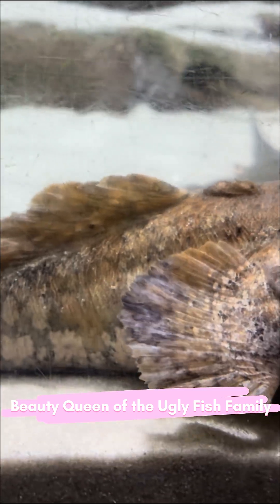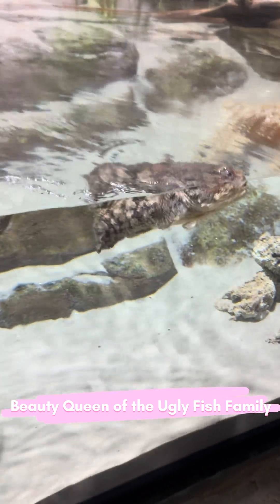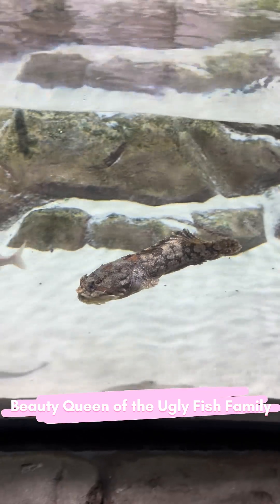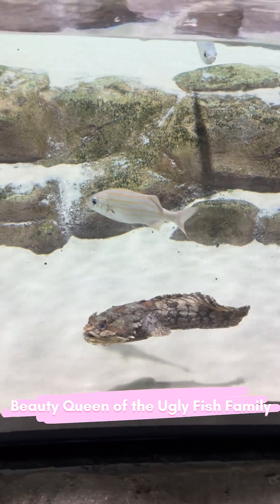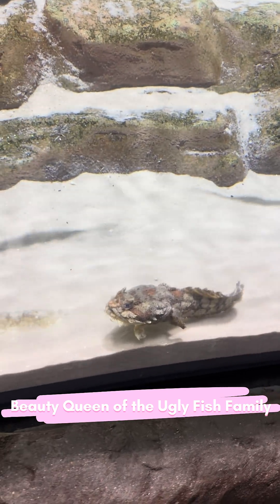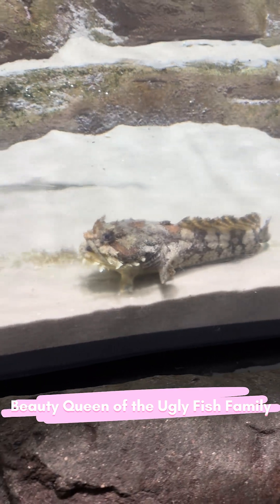She rarely chooses to swim. Instead, she spends almost all her time resting on the sand, propped up by her two fingers, doing what might be the slowest plank in the ocean. Swimming is more of a last resort — she moves only when she must change spots or feels disturbed.